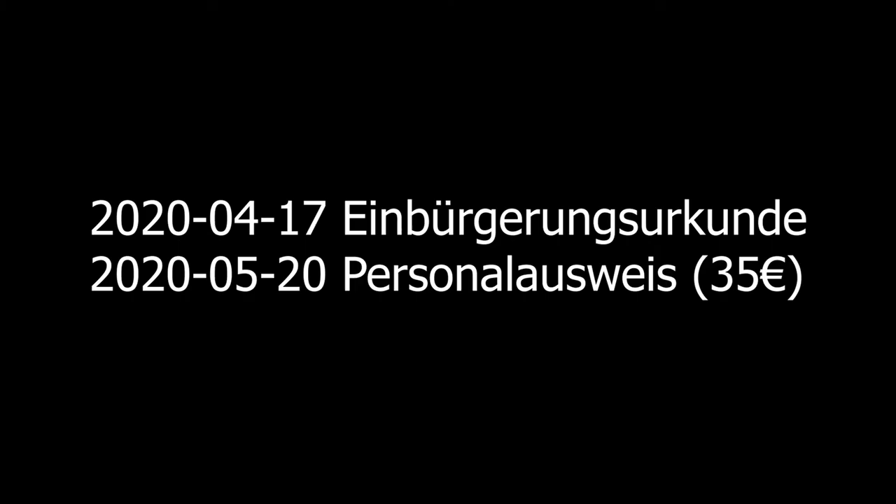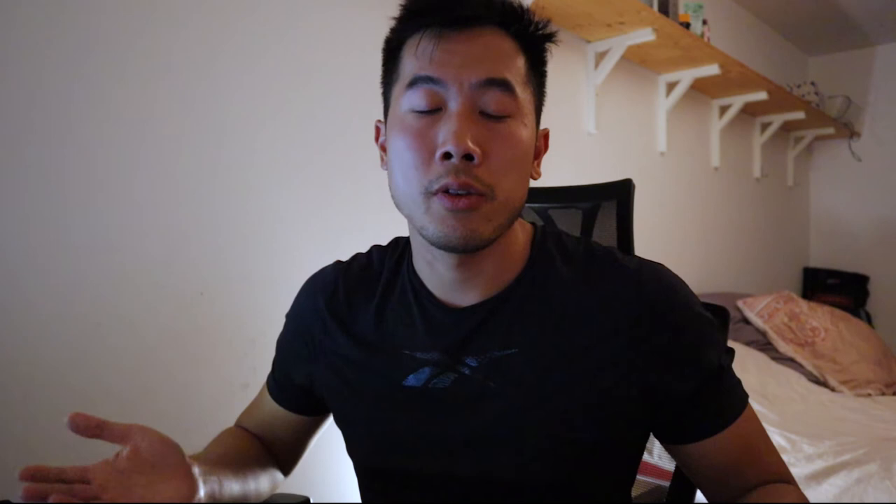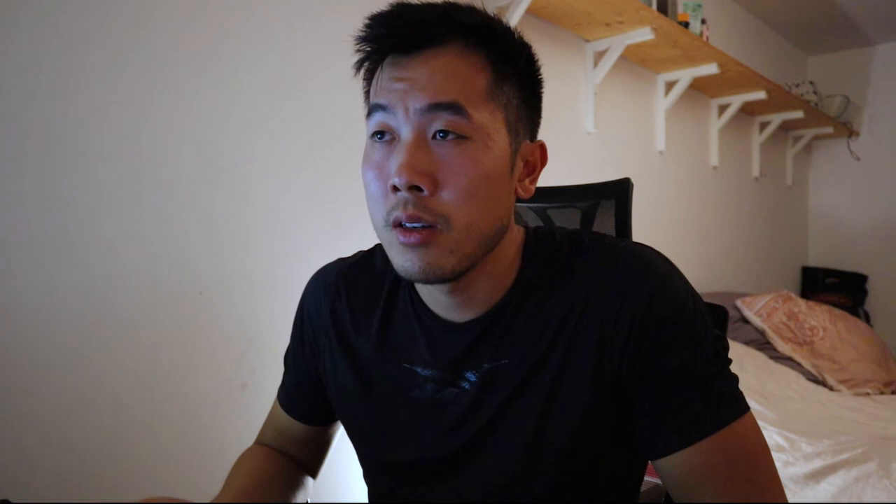For the final step, I received the Einbürgerungsurkunde, which means I am now officially a German citizen. All that remained was to get the personal Ausweis, which cost around 35 euros. That was the whole process. It was a very confusing and painful experience, and I couldn't find any updated information on how others had done it. I hope this video can help somebody going through the same thing.